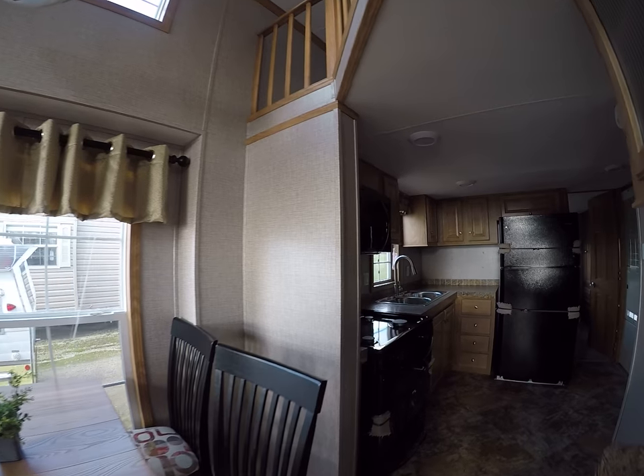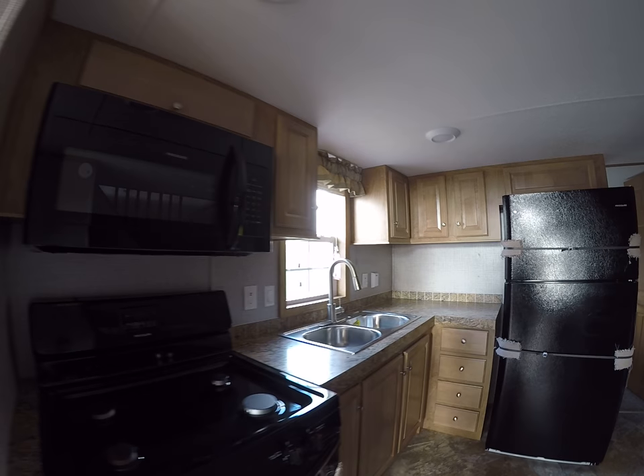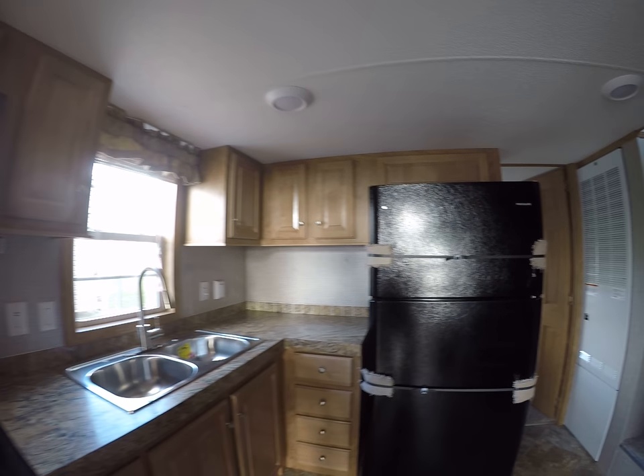Big old kitchen, black appliances, 30-inch range, 30-inch microwave, stainless sink, lots of storage for everything.